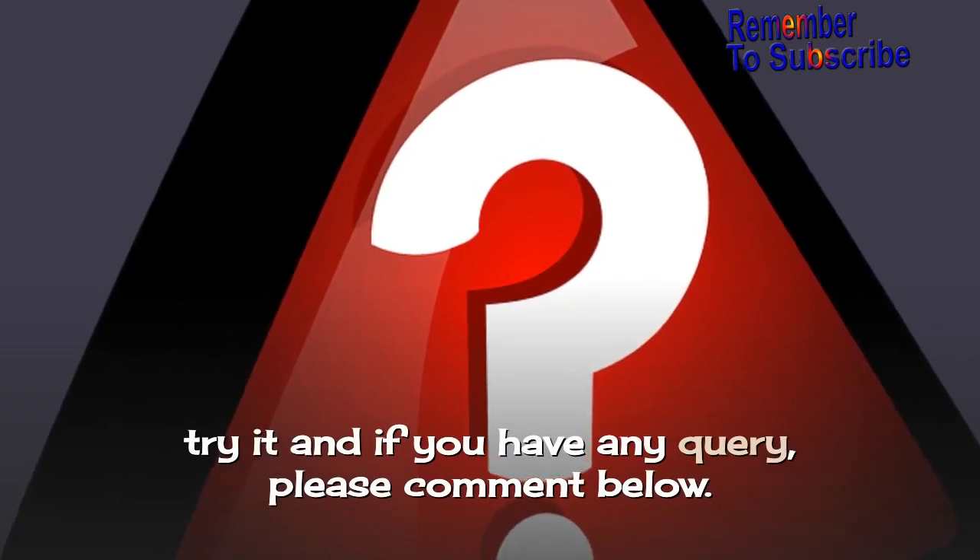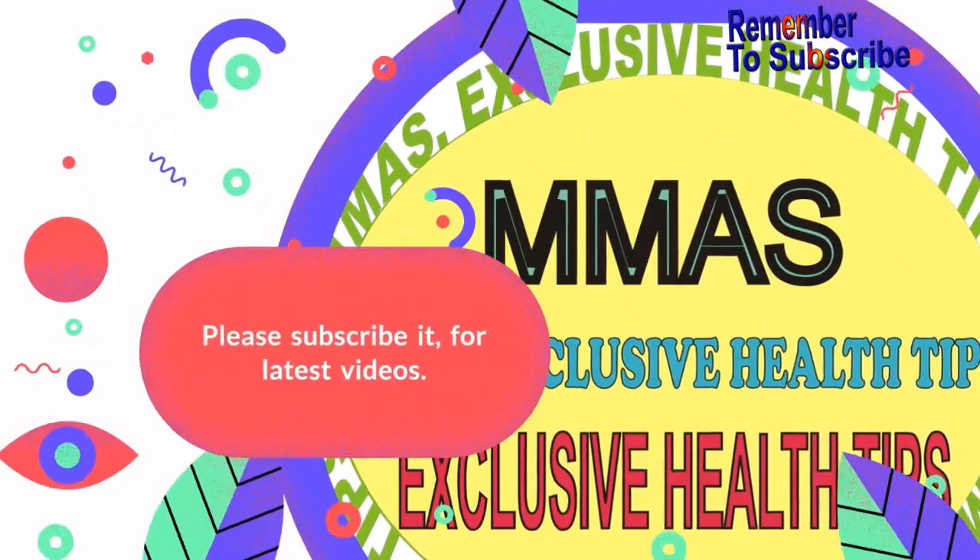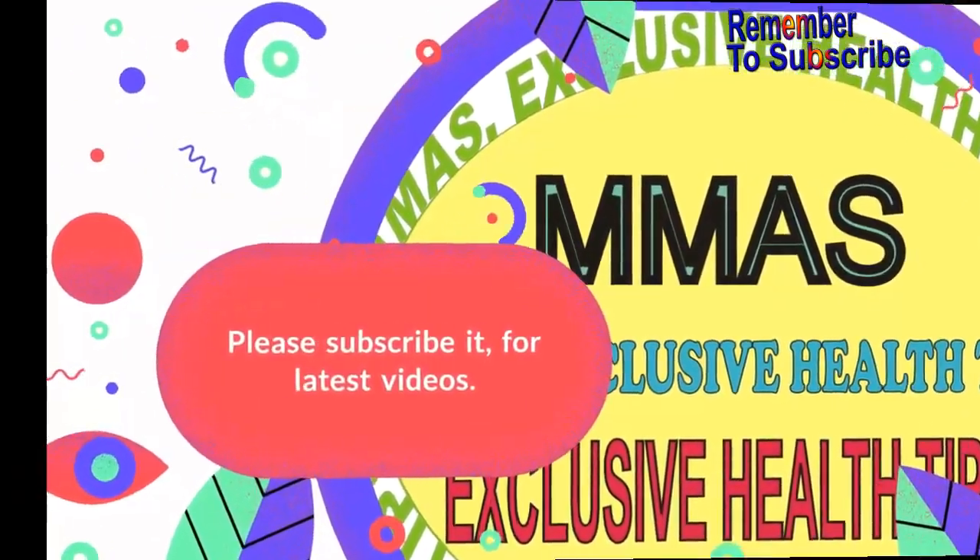This will be awesome — try it, and if you have any questions, please comment below. Thanks for watching the video. Please subscribe for the latest videos.